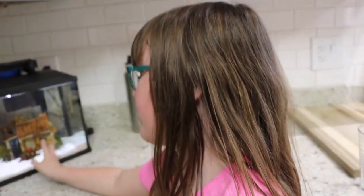This last fish tank has Cosmo, and he is a male betta.